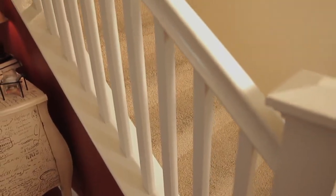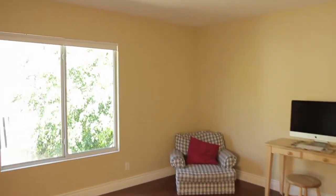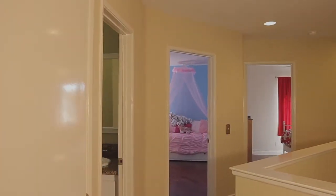Upstairs, you'll find four bedrooms consistent with the classy feel of the home — elegant, spacious, and personal.